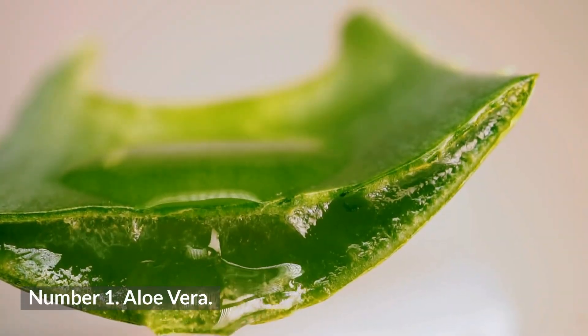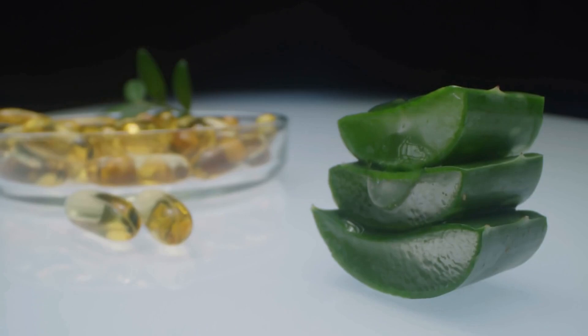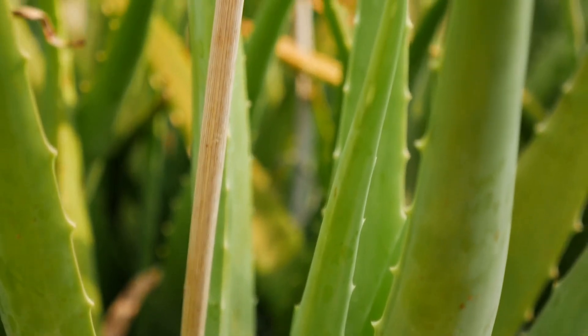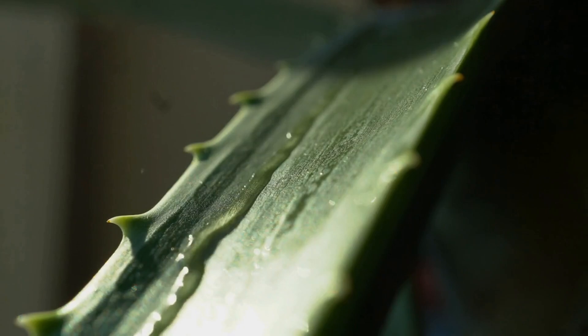1. Aloe vera. Aloe vera works extraordinarily as a cure to all body conditions, including the elimination of blemishes. It is an antibacterial ingredient that prevents skin infections. It suits the skin and wounds without causing any marks, and is an effective way to do away with pimple marks. It aids healing at a faster pace. It can be extracted from the plant and directly applied on the scars. Apply a thick layer and let it stay overnight. Repeat it daily for rapid results.